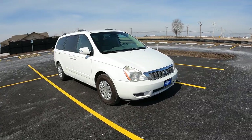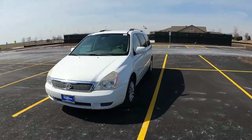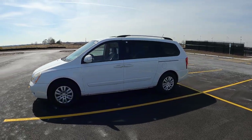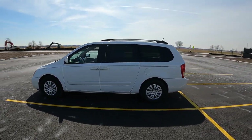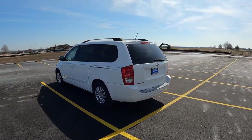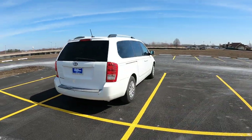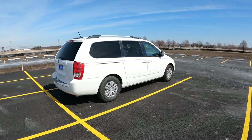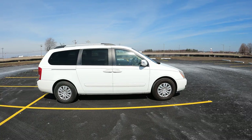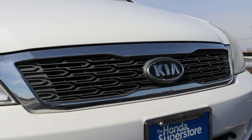Now we've got to talk about the looks — and this is so unremarkable, especially in the white color. It will blend into any scenery you put it in; it might as well be urban camouflage. At a quick glance it could be a Sienna, an Odyssey, a Sedona, a Pacifica, a Caravan, a Town and Country — who knows? Maybe that's its superpower. And I don't think that tiger nose front grille is really doing it any favors.